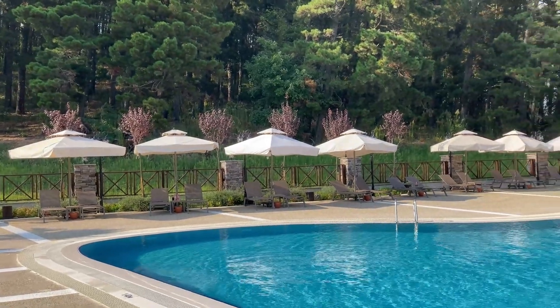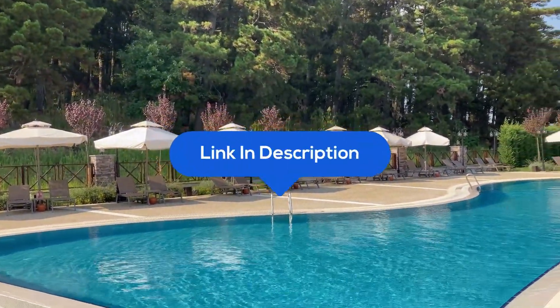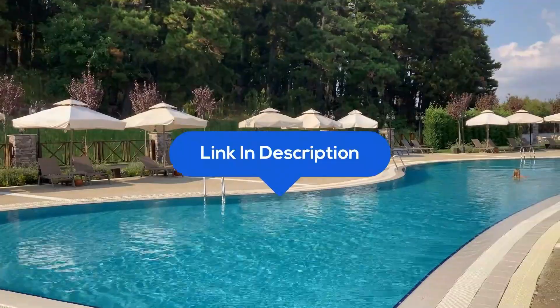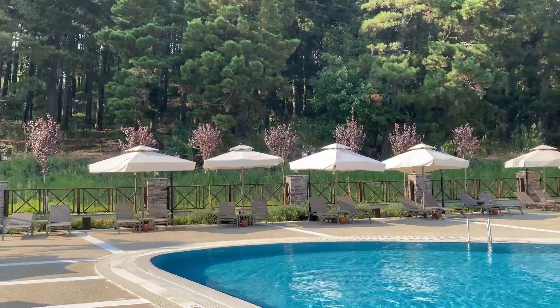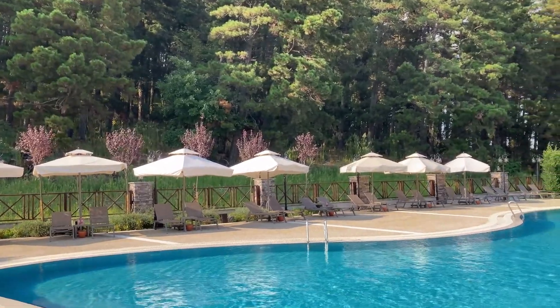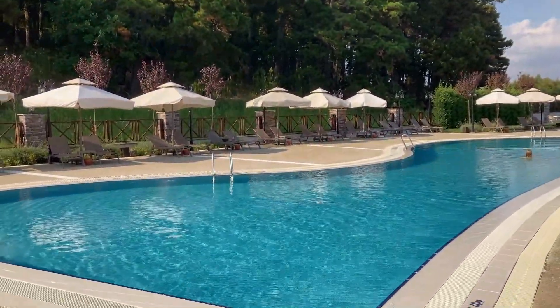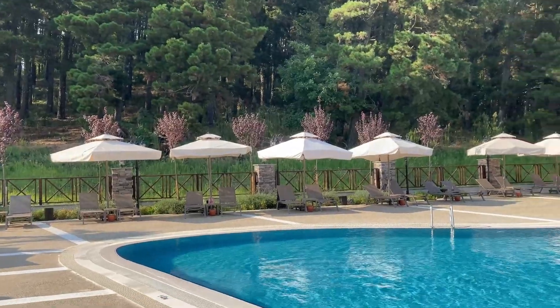And there you have it, folks — the best outdoor storage cabinets of 2024. Links to the products are mentioned in the description below. Which one caught your eye? Let us know in the comments below. And don't forget to hit that like button if you enjoyed the video. Subscribe for more amazing content. And until next time, keep your outdoor spaces fabulous and clutter-free. Stay awesome!